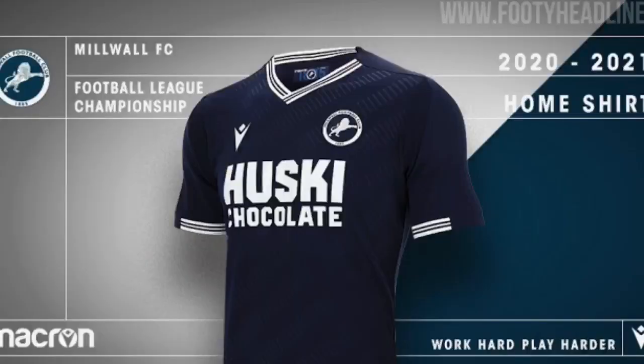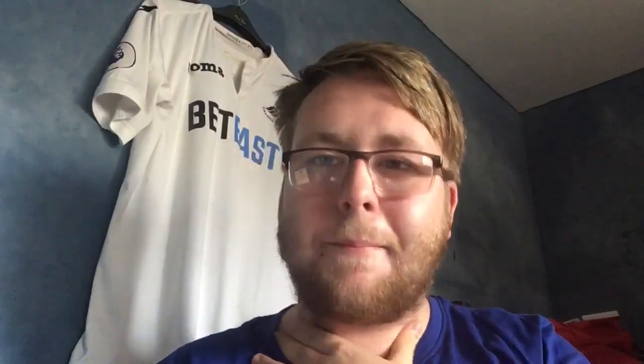Millwall — Husky Chocolate as a sponsor, absolutely love that. They had it last year as well. The badge does really well on this kit with the white outline saying 'Millwall Football Club' — it goes really well. It's a nice kit. At the bottom they've got some lines going down which is always nice to see. The neck and sleeves are all matching, which is good. It's going in Decent — a really smart kit.